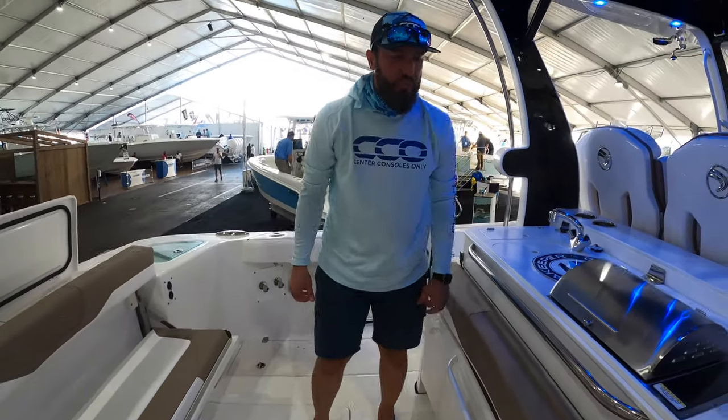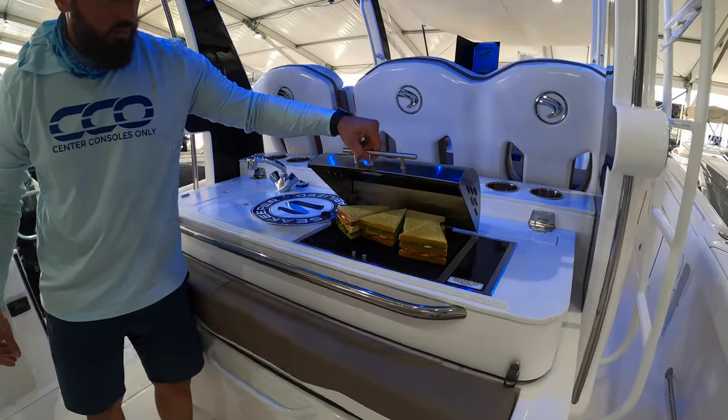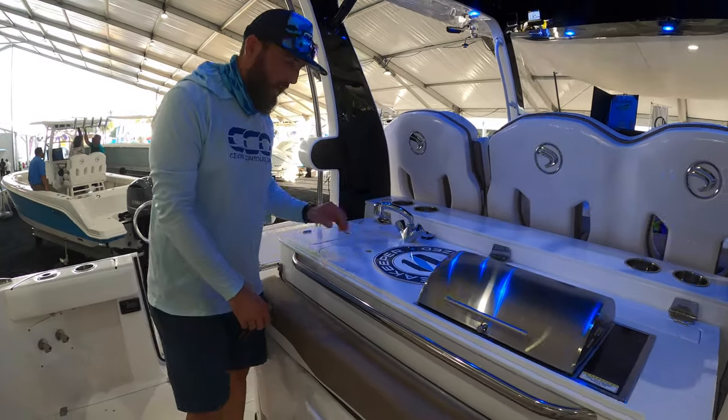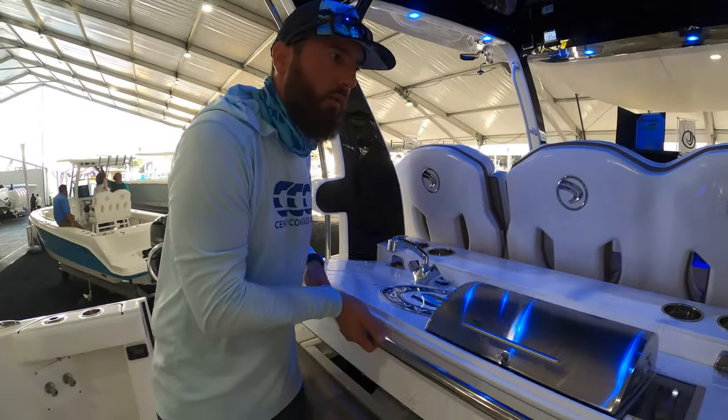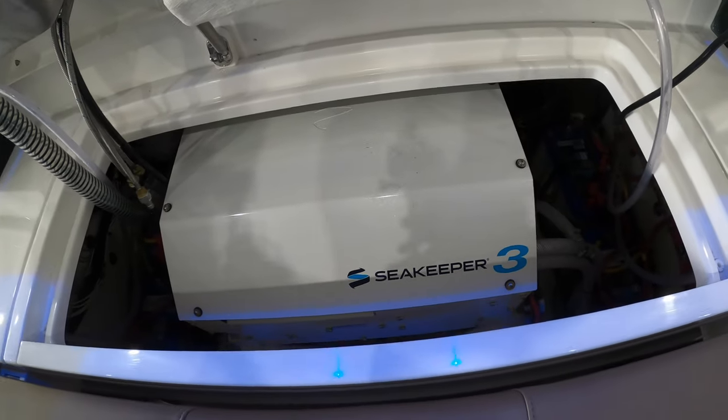One cool feature besides this retractable seat is this nice grill — it's even got some food on it. We've also got a sink back here, and the pièce de résistance: we have a Seakeeper 3 gyro stabilizing system.